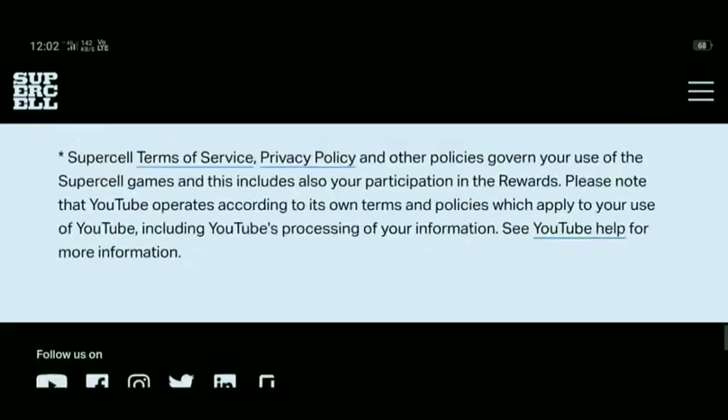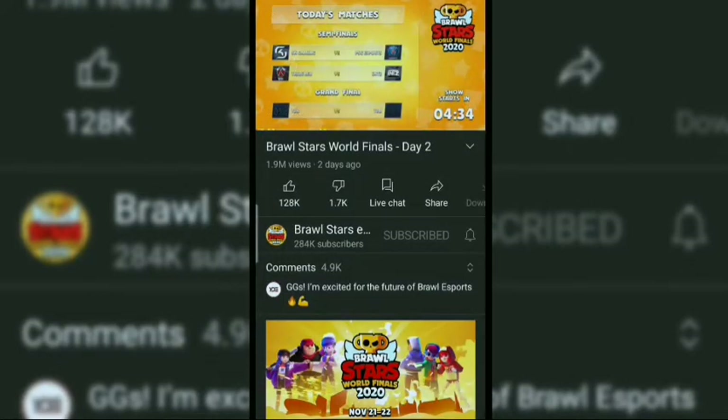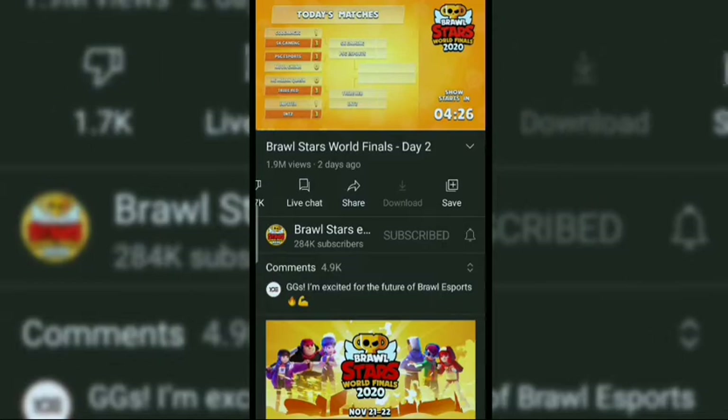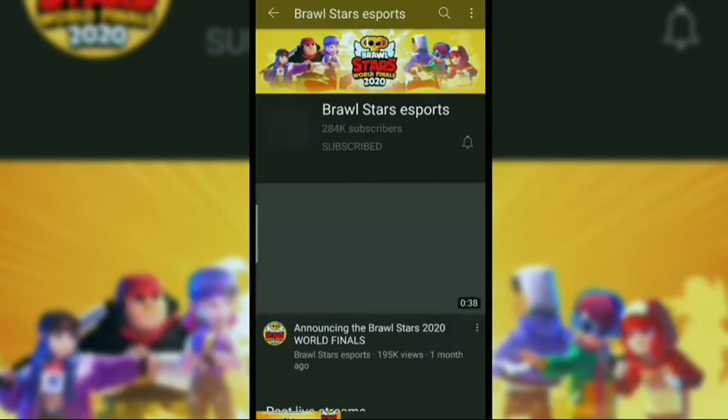Now you need to go on YouTube and subscribe to Brawl Stars Esports. Two days ago, Brawl Stars started a live video — you need to go on live videos and you can see the reward option. Tap on it and claim it.